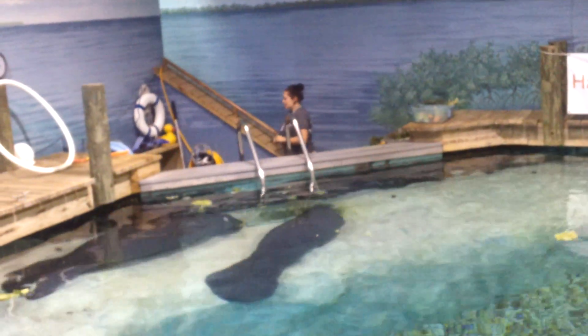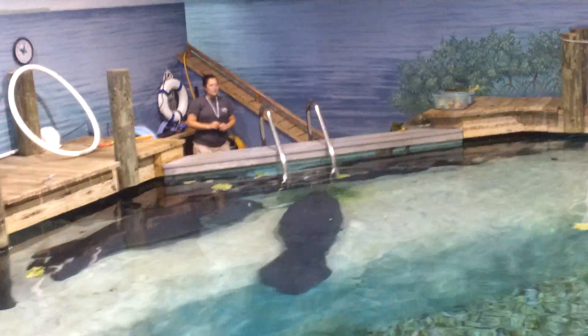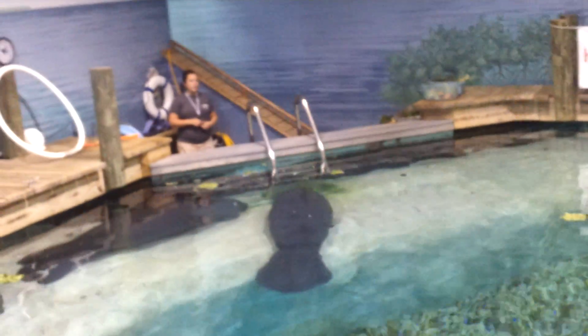That means he will be protected here for the rest of his life. On the contrary, the two manatees in front of me right now who share his tank are wild manatees that are here for rehabilitation.